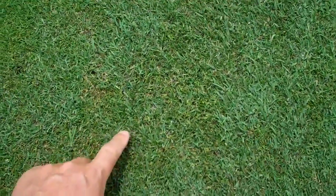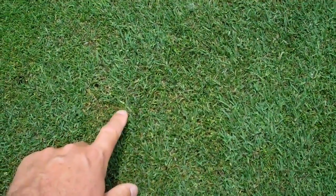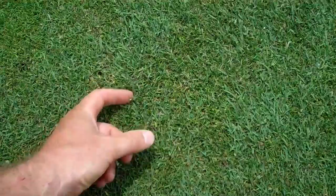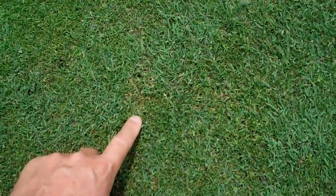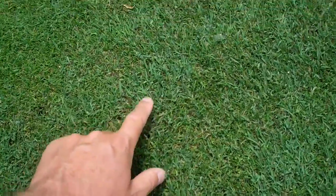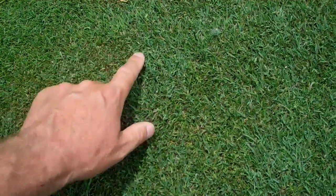We're speculating that the foliar uptake was better on the bentgrass, being a wider leaf blade. You can see the poa annua here — it's a much finer leaf blade, more upright, versus the bent that lays over. You can see how that would absorb more material and have more surface area for the material to work.